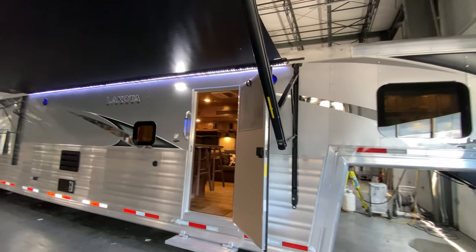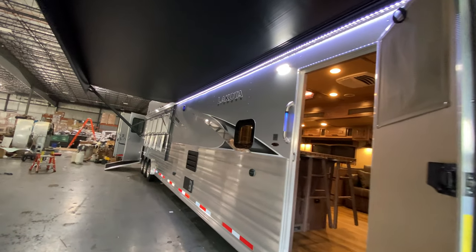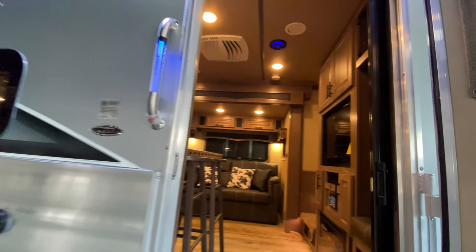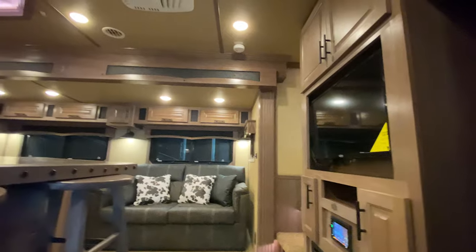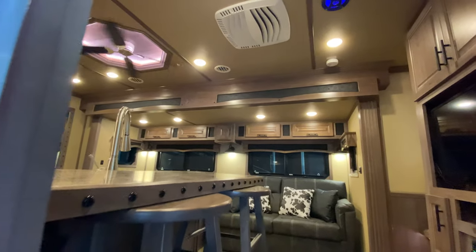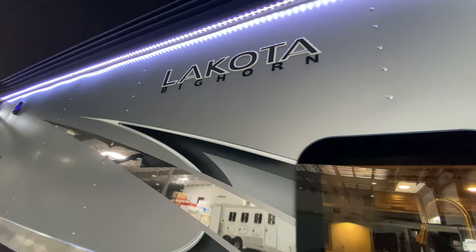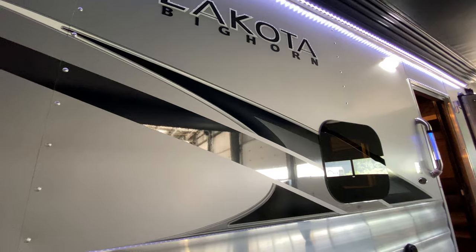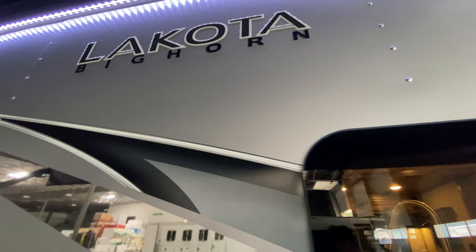Hey friends, we're at Lakota checking out this absolutely beautiful, massive five-horse side load luxurious Bighorn Edition horse trailer. This one has a really cool new floor plan and we'll make our way inside and show you that, but we want to show you a few things on the outside as well. This one went with our matte silver exterior — you can see how the new logo and the new Bighorn graphics package really pop on this matte silver exterior.